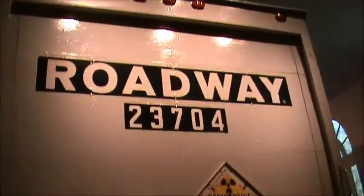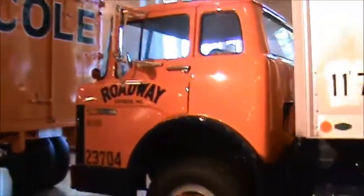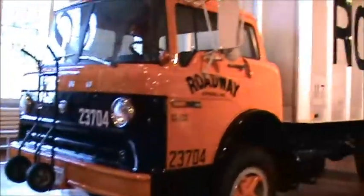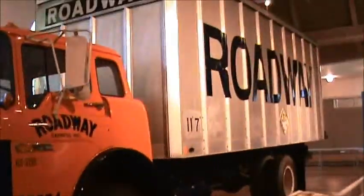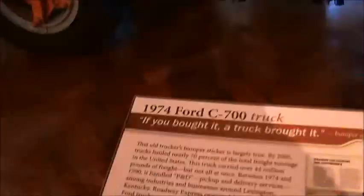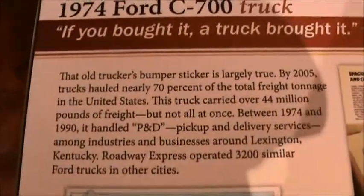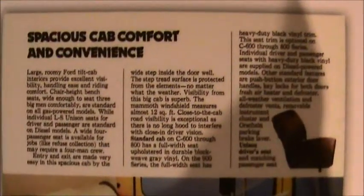I remember riding down the road seeing one of these. It gets better as you keep going. I remember these, I sure do. Don't you remember those rolling down the road? They even had them in tractor form too. You gotta remember these old Fords — that's an old one there. It's very early 70s, late 60s, because it has the crest in the middle. I bet it'll tell us over here.